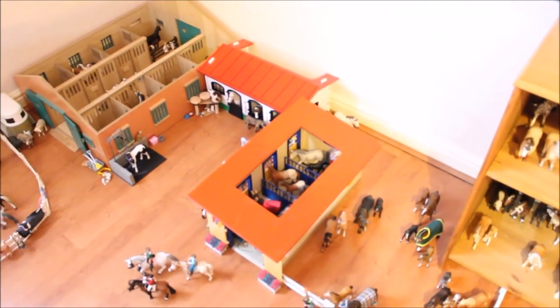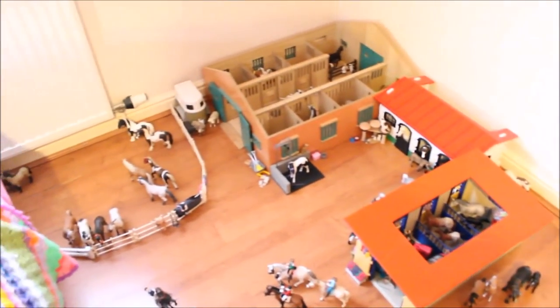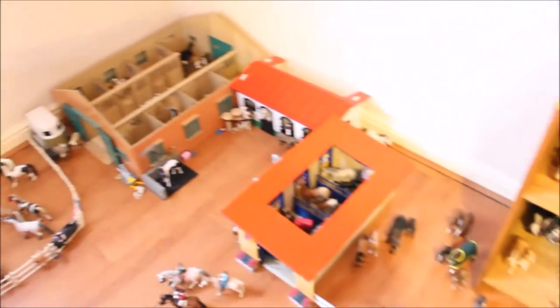Hello everybody, this is Berry Farm Stables and here is the barn tour that I promised you. My barn is all set out, it's beautiful, you'll love it. Are you ready? Then let's begin.